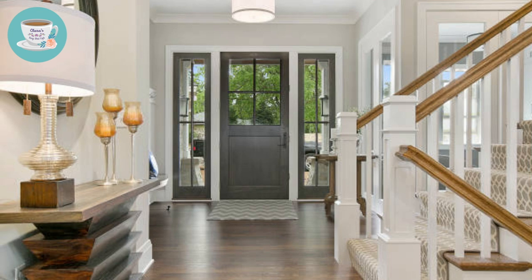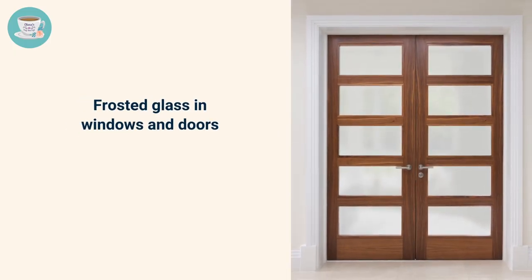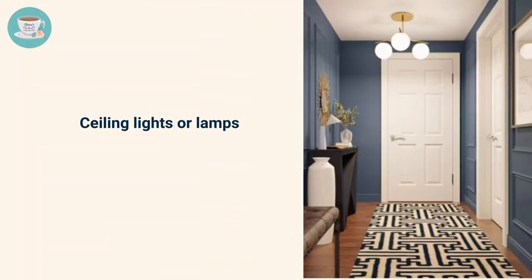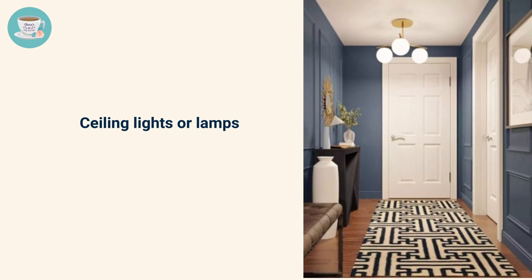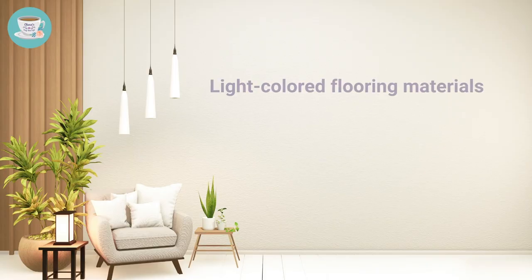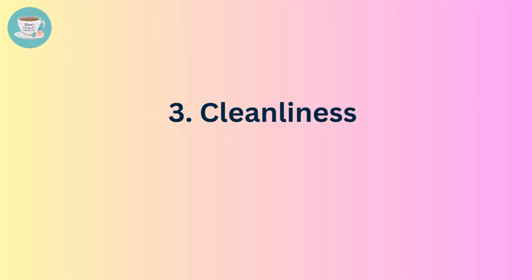Number two: lighting. The foyer should be bright and well lit to make it feel welcoming. Many foyers do not have natural light, so there are a few ways to fix this. One way is to use frosted glass in windows and doors to let in light without people being able to see inside. Another way is to use ceiling lights or lamps to make the foyer brighter. It's also helpful to use light colored paint or wallpaper and light colored flooring materials so light can reflect and make the foyer brighter, helping it feel warm and inviting.